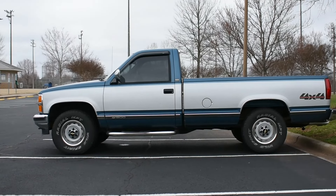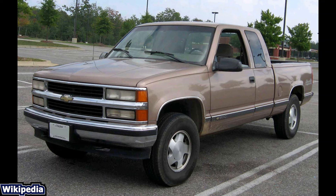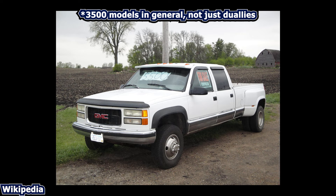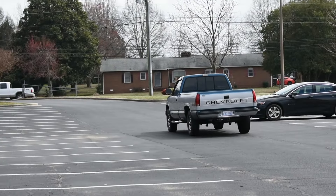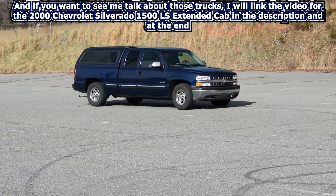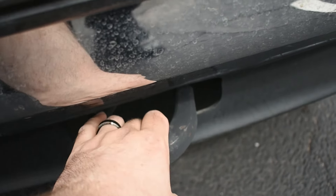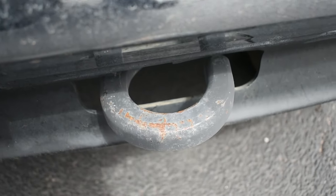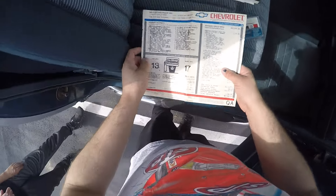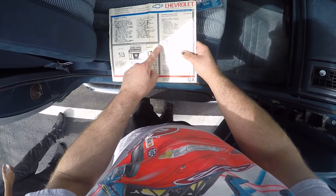For the most part you only had two cab configurations — either the regular cab or the extended cab — but starting in 1992 you could get the crew cab model in dualies. The GMT400 would live on until 1999 when it started to get phased out for the GMT800 trucks, before the final C3500 HD was released in 2002. That's a 14-year time span — not quite the 18 years that the square bodies had.